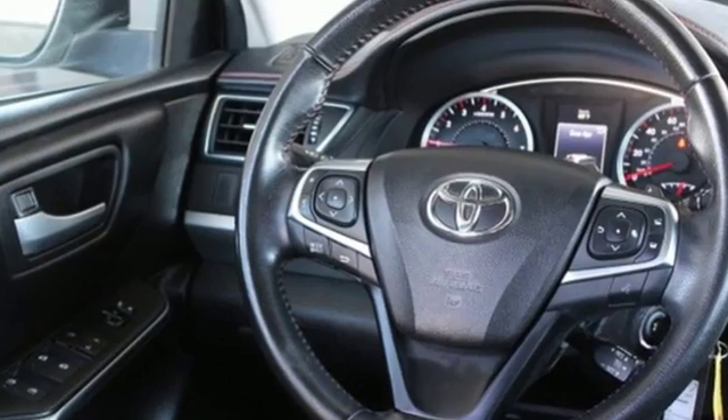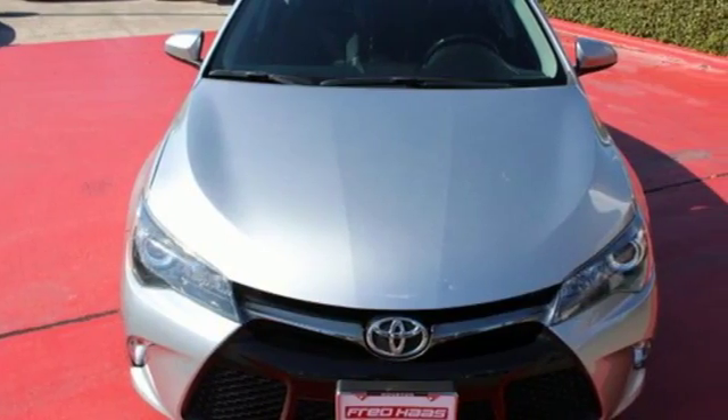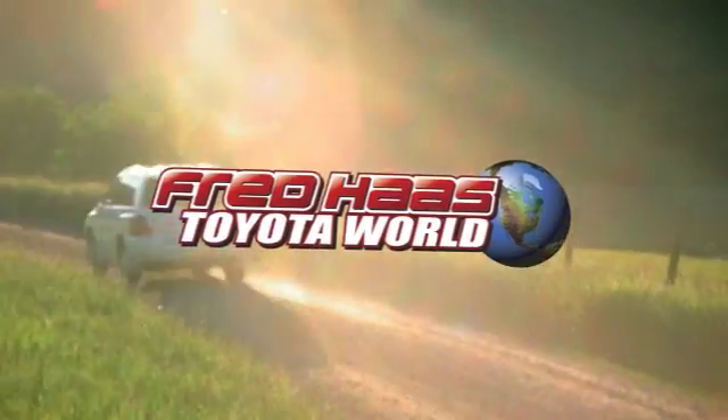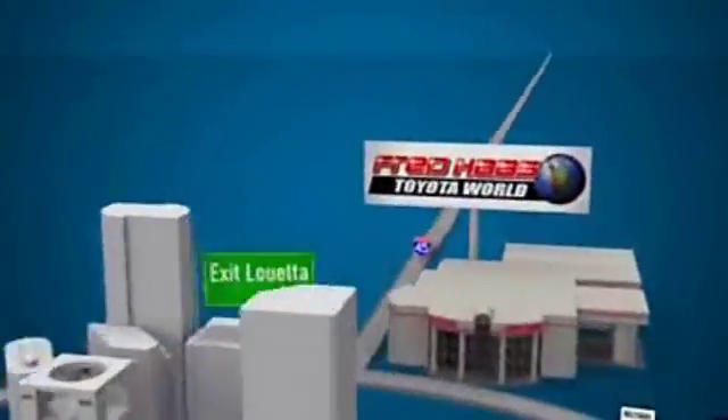When it comes to your bottom line, nothing will satisfy quite like this Camry. Take it for a test drive today. Fred Haas Toyota World has been a hallmark of our community for more than 40 years. Easy to find on I-45 North at Luetta, just two miles north of 1960.